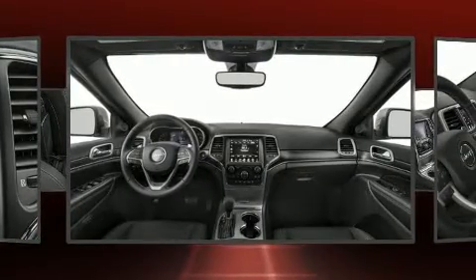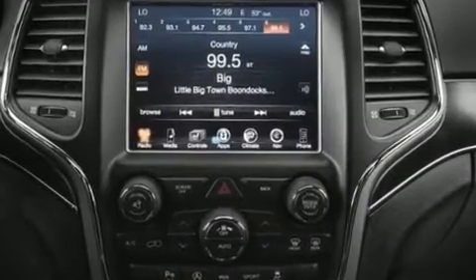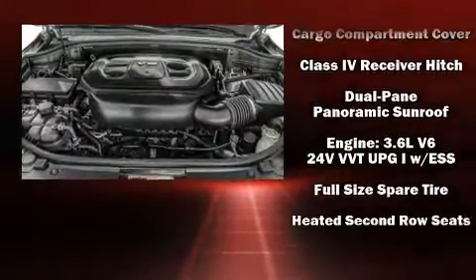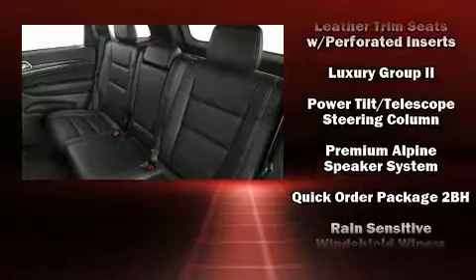Jeep also prioritized safety and security with features such as dual front impact airbags, front side impact airbags, traction control, brake assist, anti-whiplash front head restraints, ignition disabling, and four-wheel disc brakes with ABS.